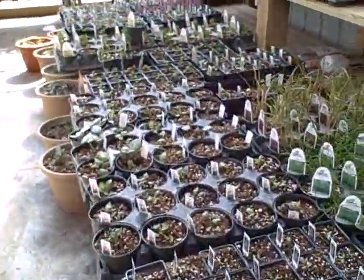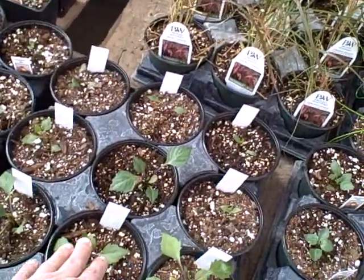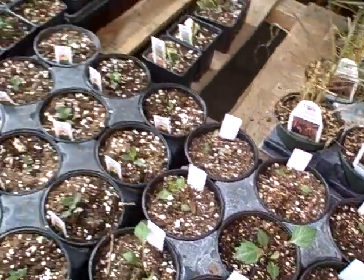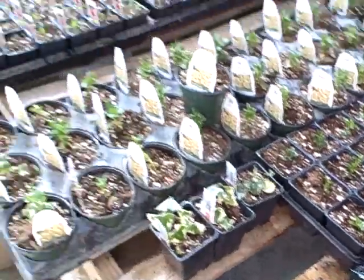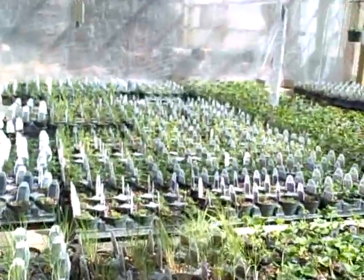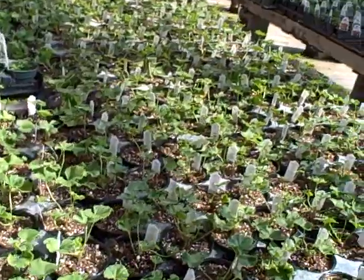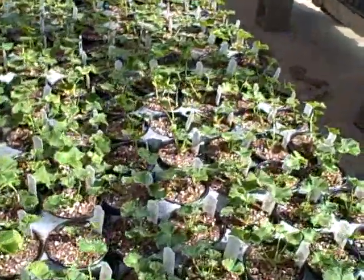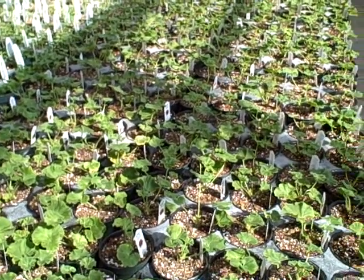As we walk down here, I've got some little dahlias I started from seed. Right there is a Black Beauty Dahlia. Got the goldfish plant that I made from cuttings. I've got so much stuff here — a lot of zonal geraniums, very little yet, but by the time Mother's Day comes they're going to be huge and really nice.